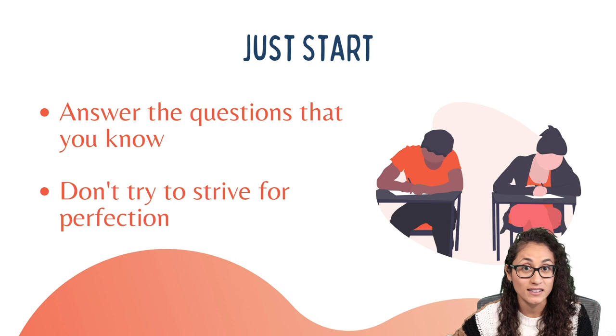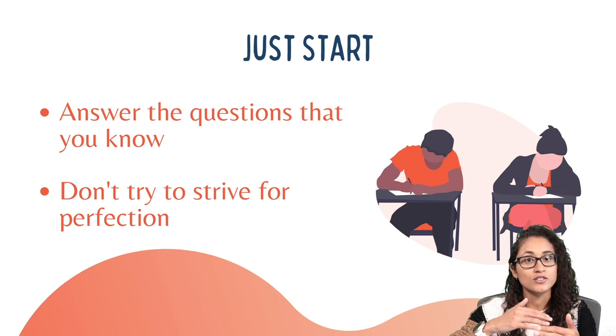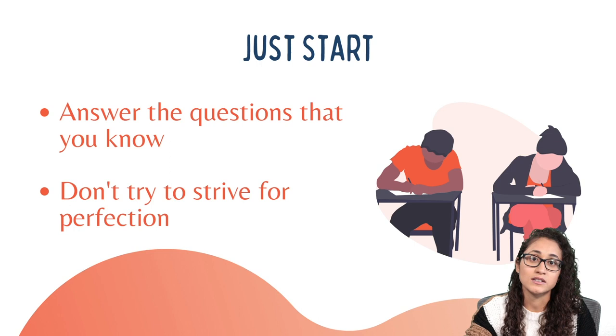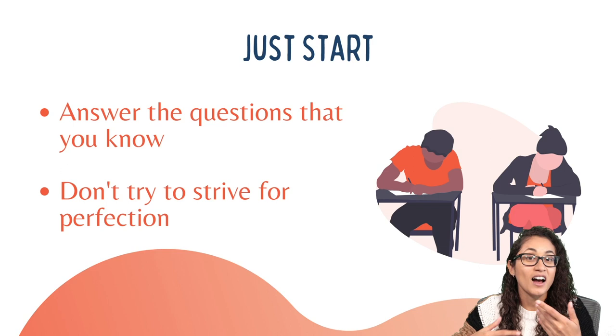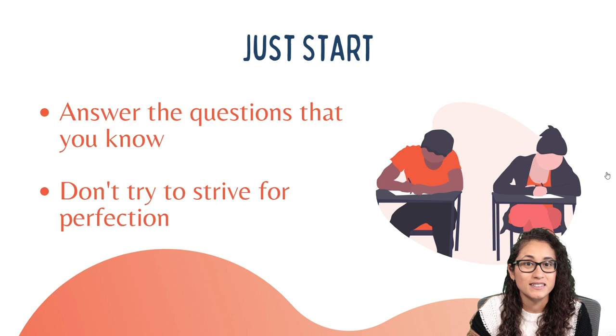Tip number five: when you are taking the exam, just start. If you look at the first question and go blank, just hit next and move on. Get to a question where you can start solving, and once you solve a problem that's easy — one you know — you're going to feel more calm and focused, gain momentum, and get into the zone. That's exactly what I did on my FE exam: I kept hitting next until I reached a really easy polynomial problem where all I needed was my calculator. After I solved that, I felt more calm and gained momentum.